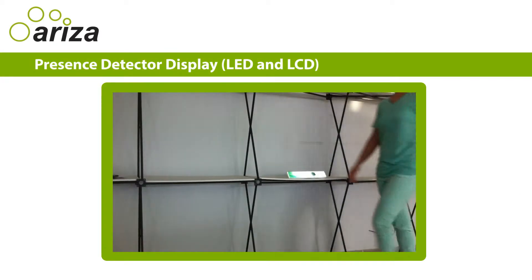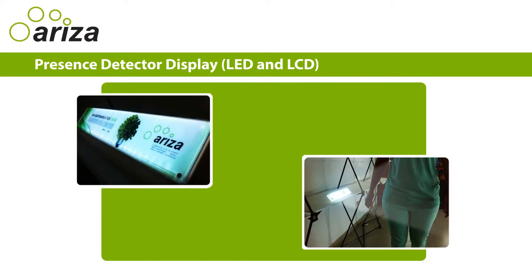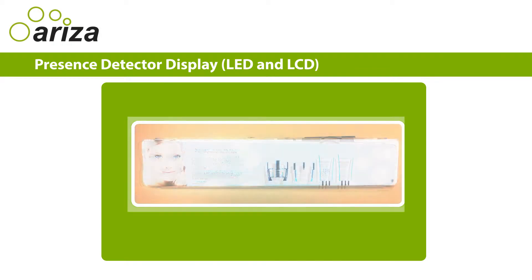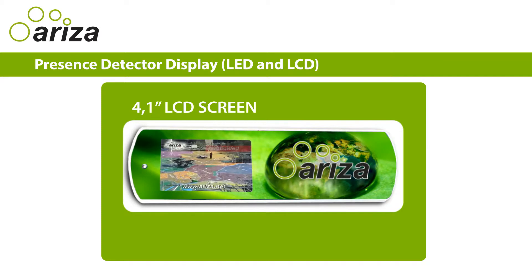This display is activated by public presence. When people walk along the display, it automatically turns on. It can be a product artwork with LED backlight, or a 4.1-inch screen which autoplays video.